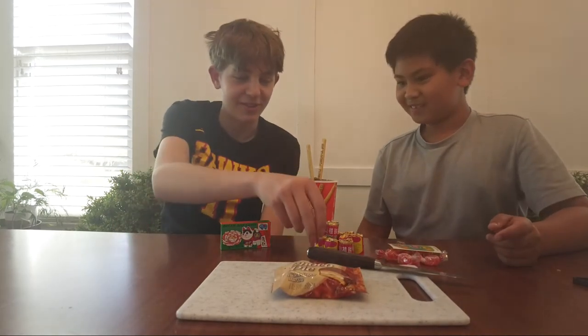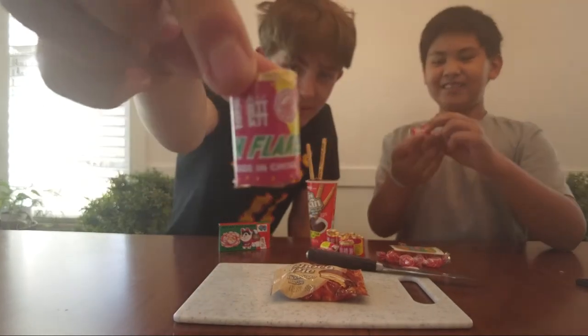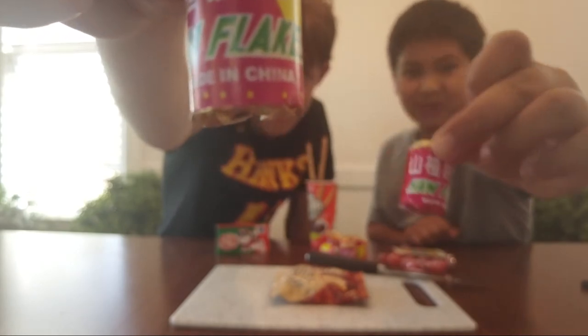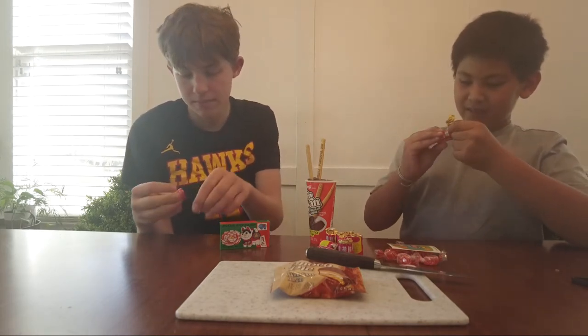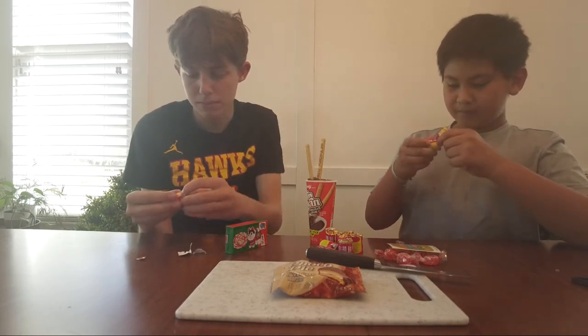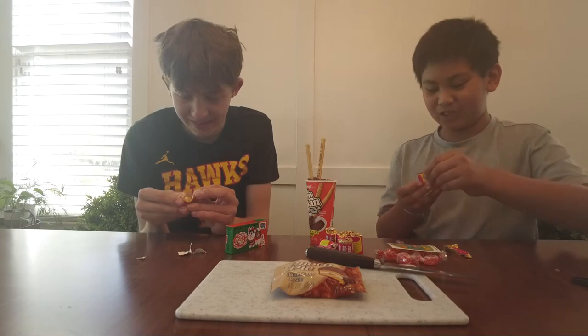I think we should start with the Haw Flakes. So these are Haw Flakes. A lot of you might know what this is, but they're little flakes of candy based off of the fruit called Hawthorn. This grows in China and it might be good.